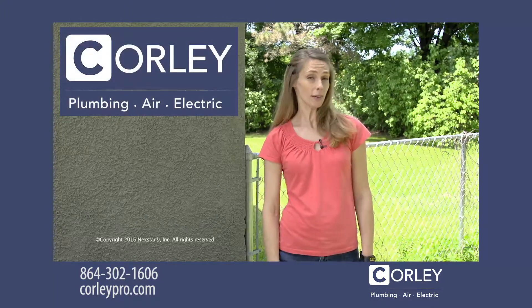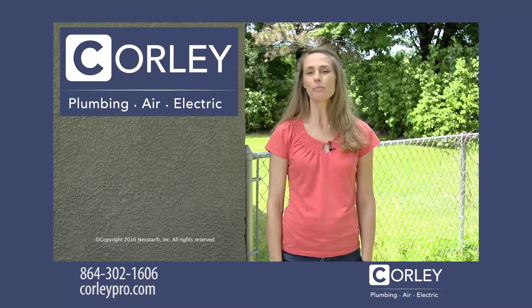So if your AC unit is blowing hot air and you need some relief, give us a call. We'll be happy to help you out.